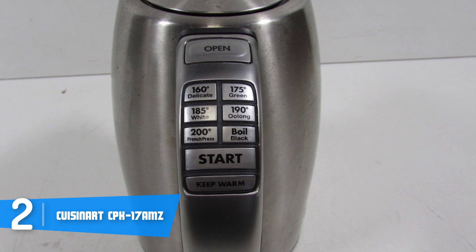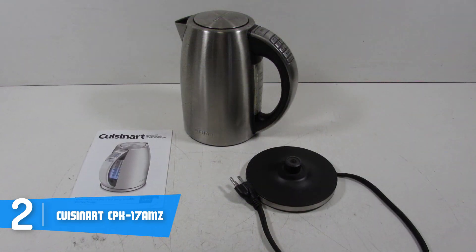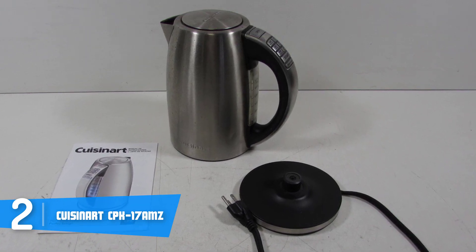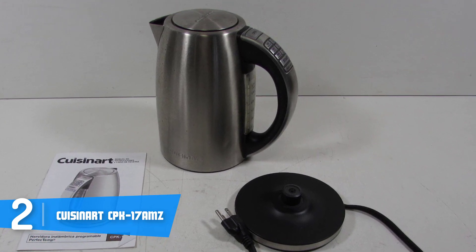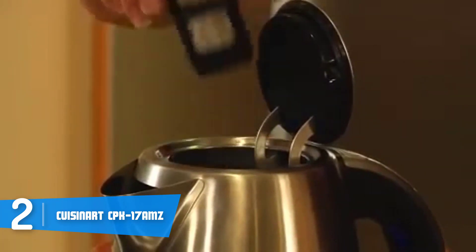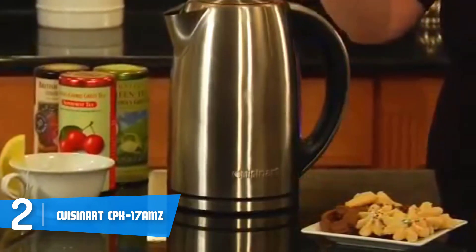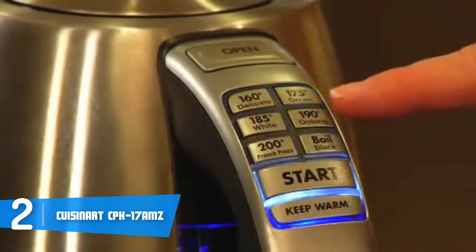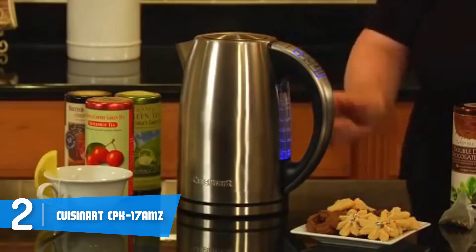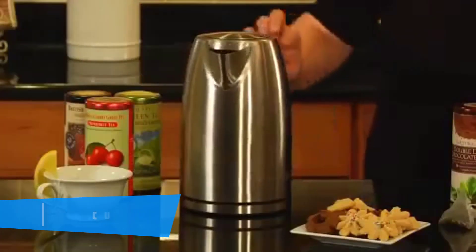The Cuisinart CPK 17 AMZ has six preset temperatures you can use depending on your beverage. The one that stood out the most is the keep warm function, which preserves the heat for 30 minutes — perfect if you're in a hurry. This kettle is also equipped with boil dry protection and auto safety shutoff, which turns the device off automatically when the water is boiled. Overall, I strongly recommend considering the Cuisinart CPK 17 AMZ as your next purchase.